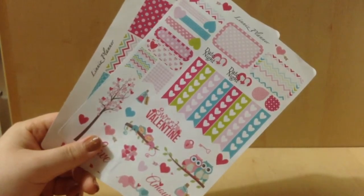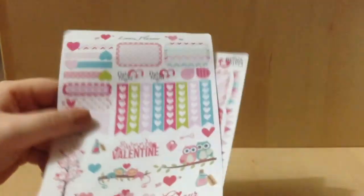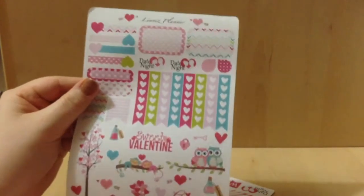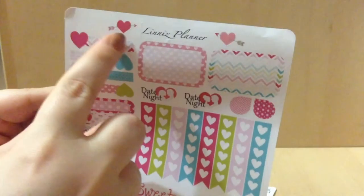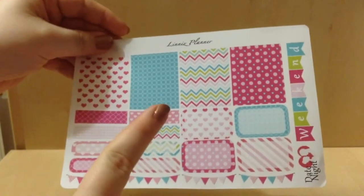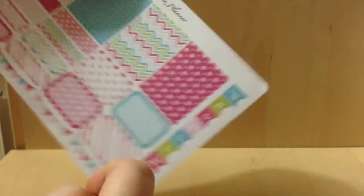The first page is this one — down here is all decorative, then you have your functionals at the top, and some Date Night, then some cute little heart arrows. So cute, love it. And here is the other sheet which has some more washi and full boxes, bunting, another Date Night, and a Weekend banner which is so cute. I love this color scheme.